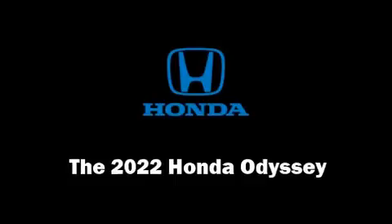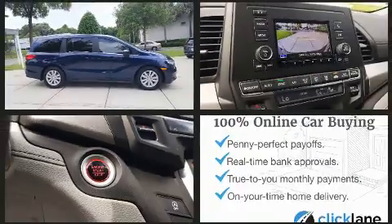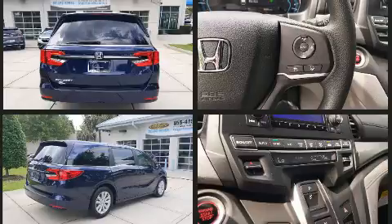You can expect a lot from the 2022 Honda Odyssey. It features an automatic transmission, front wheel drive, and a 3.5 liter six-cylinder engine. Top features include cruise control, front and rear reading lights, a rear window wiper, and power front seats.